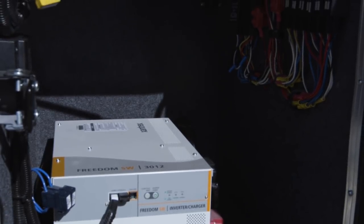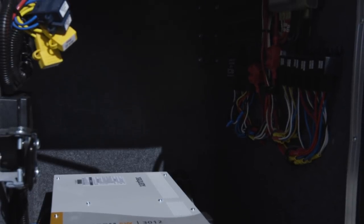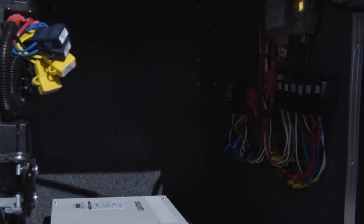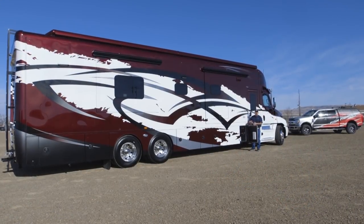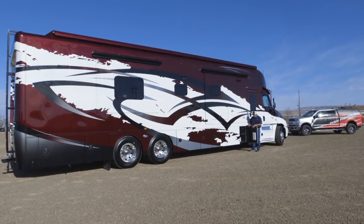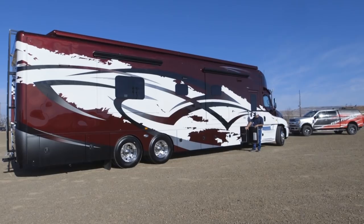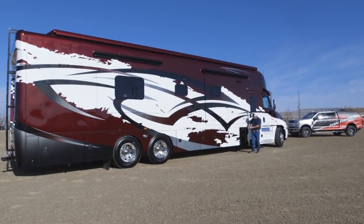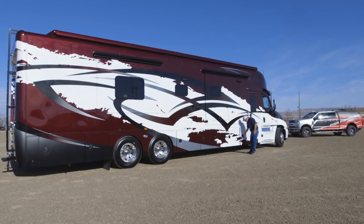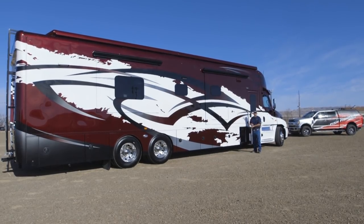Some of you are going to ask why there's nothing else in this compartment — Show Hauler's position is they don't want you to put anything else in here because they don't want water spilling on the inverter. It gets very hot in there and they want plenty of room for heat to dissipate. There are also some fuses and circuit breakers here, and I want to point out that each one of these compartments has locks on a remote control.